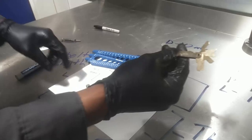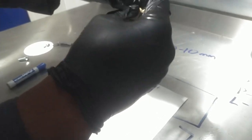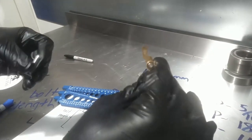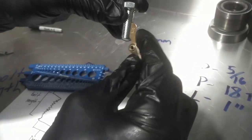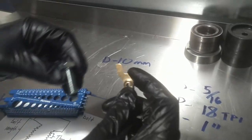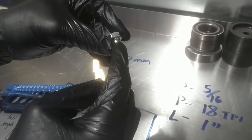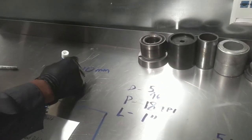Now we need the thread pitch — bust out the trusty thread pitch gauge. In metric, we have options. Let's try 0.75 — that's a very fine thread, and it does not fit well. Let's try 1.5 threads. Boom — sweet, there you go. And the pitch in metric is actually the space between the threads in millimeters. So the pitch is 1.5.